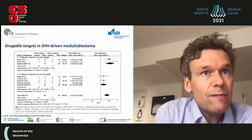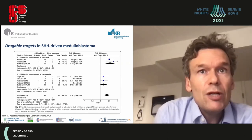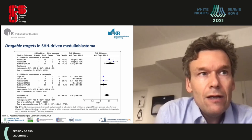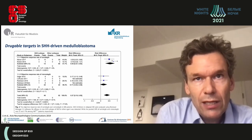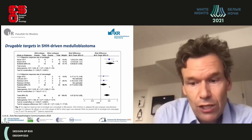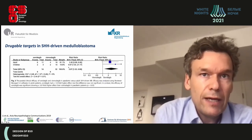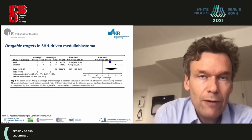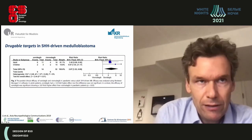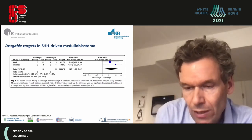Two main substances — sonidegib and vismodegib — have been evaluated in clinical trials in both adults and children. Compared to standard therapy, both sonidegib and vismodegib show a tendency to improve hazard ratios for relapse and death. A direct comparison suggests sonidegib may be more effective, at least in children and also in a small adult population, providing a real hint that these agents work in patients.